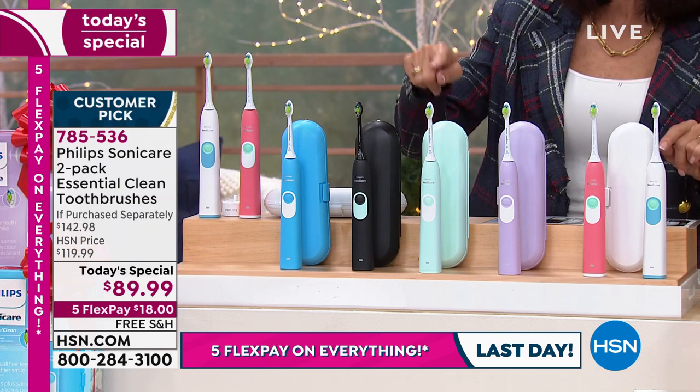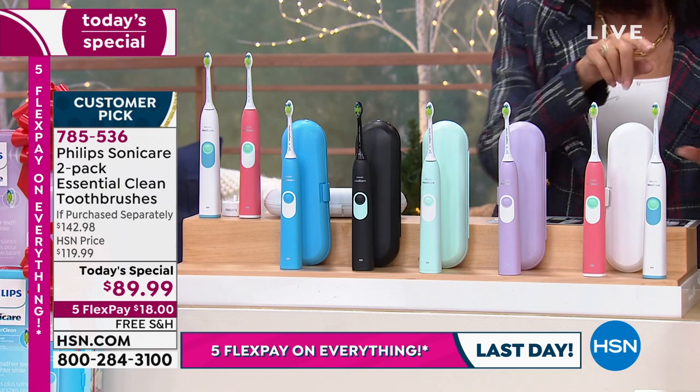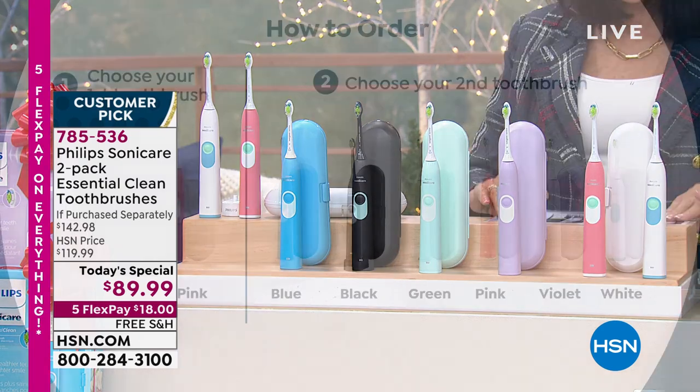The black-white combination — we are down to about only 100 left for the day. Mint is your other option, then violet, pink, or white. You can see all the choices you get.